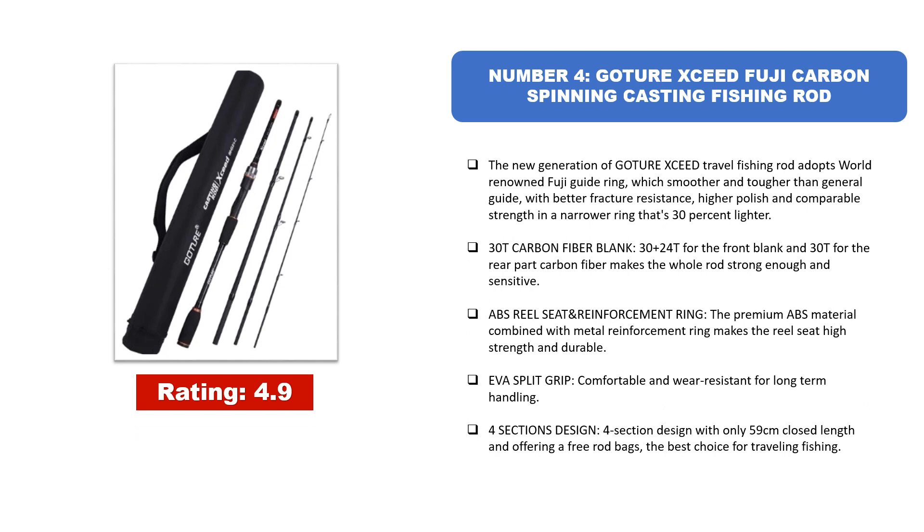Number 4: Gochir Exceed Fuji Carbon Spinning Casting Fishing Rod. The new generation Gochir Exceed Travel Fishing Rod adopts a world-renowned Fuji Guide Ring, which is smoother and tougher than a general guide, with better fracture resistance, higher polish, and comparable strength in a narrower ring that is 30% lighter. 30T Carbon Fiber Blank — 30/24T for the front blank and 30T for the rear part — makes the whole rod strong and sensitive. ABS Reel Seat Reinforcement Ring: premium ABS material combined with a metal reinforcement ring makes the reel seat high strength and durable. EVA split grip, comfortable and wear-resistant for long-term handling. 4-section design with only 59 cm closed length, offering a free rod bag — the best choice for traveling fishing.